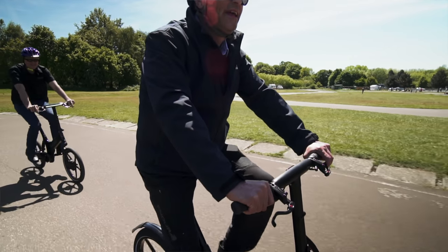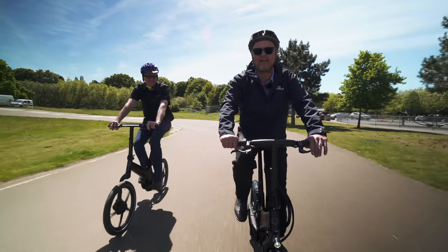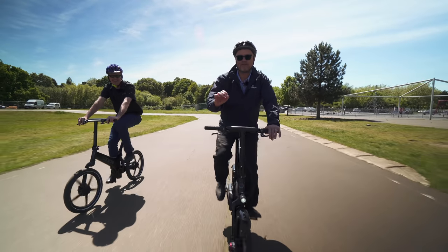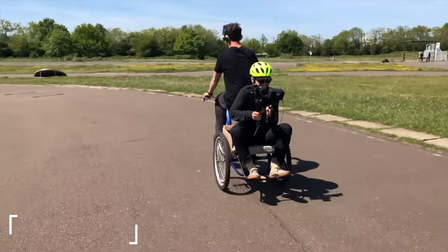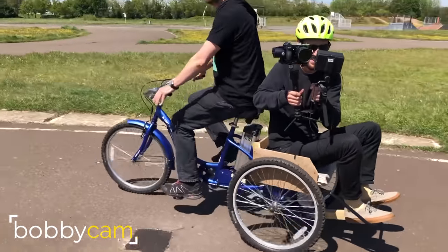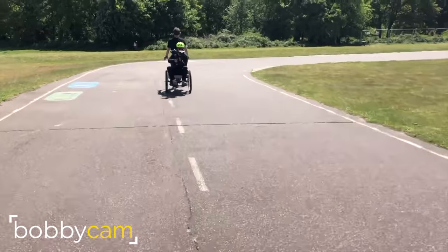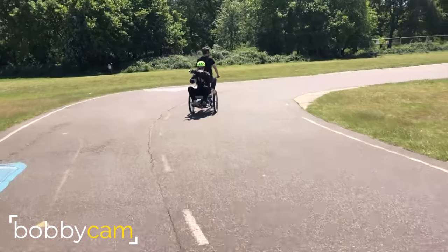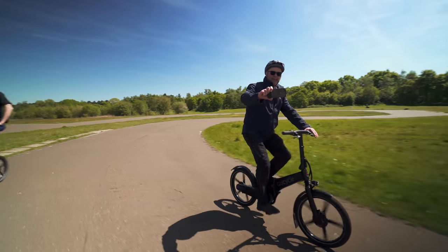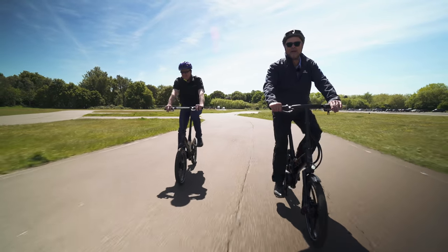I just want to point out to viewers that the GoCycle itself is so quiet, you can't hear it. What you're hearing is the fabulous camera rig that we're using, which does have a little electric motor just beneath the camera. It's the fantastic, especially built, Fully Charged mobile eco-friendly camera rig — one of a kind, and it looks about as stable as me when I've had a rather large glass of red wine.